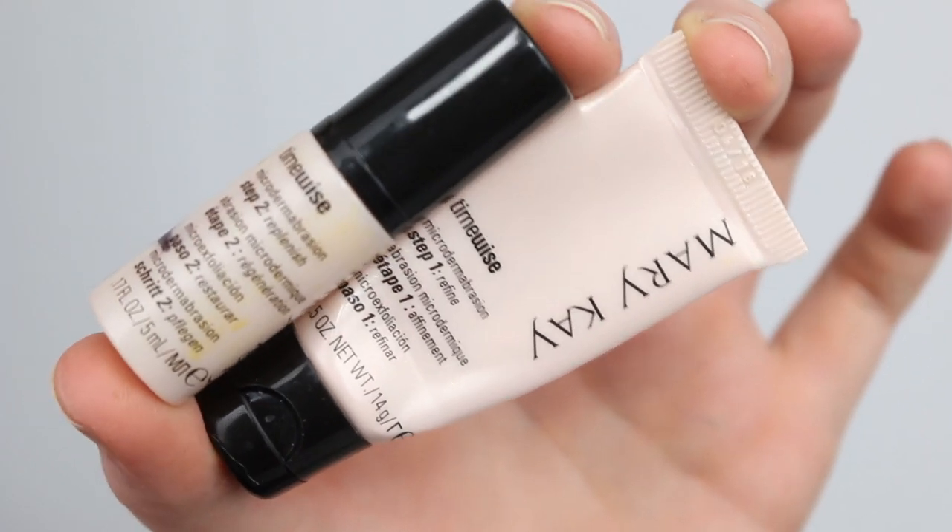Then we have the Mary Kay Timewise Two-Step Microdermabrasion System. They don't actually sell this system anymore, so even if I wanted to pick it up I wouldn't be able to. I do really like step one, which is the microdermabrasion scrub. I haven't had a chance to try the scrub they replaced it with, so I can't compare them.